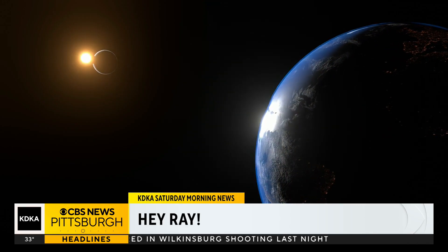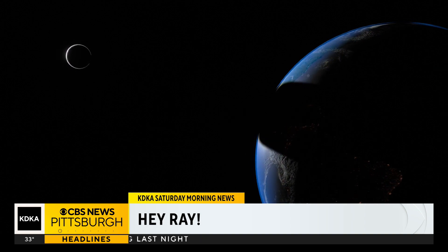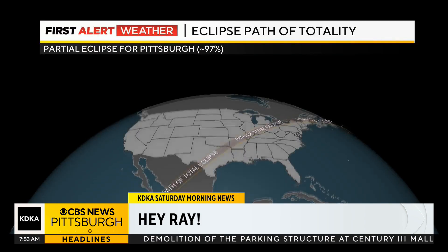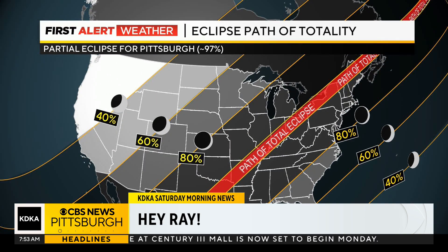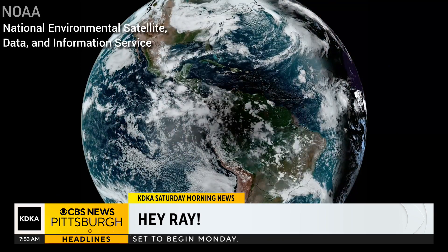Obviously, the moon is passing between the Sun and Earth — you likely already knew that. You likely also know that everyone doesn't get a chance to see the total solar eclipse; that is reserved for people in a very distinct path. That distinct path of totality happens because of how the moon casts its shadow towards Earth, and you can even see this shadow from space.